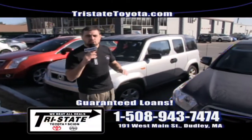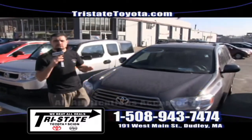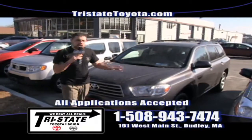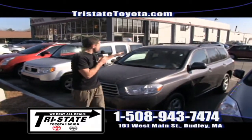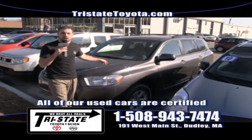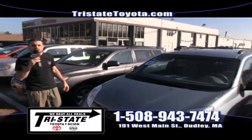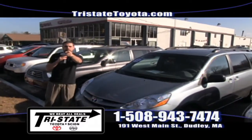Check out my website, tristatetoyota.com, for all my up-to-date pricing, as well as up-to-date pictures and information on any one of my inventory. That includes this beautiful 2008 Toyota Highlander — low miles, Toyota certified. Whatever it's going to take, we're going to get the deal done here at Tri-State Toyota Scion, and I'll see you in Dudley.